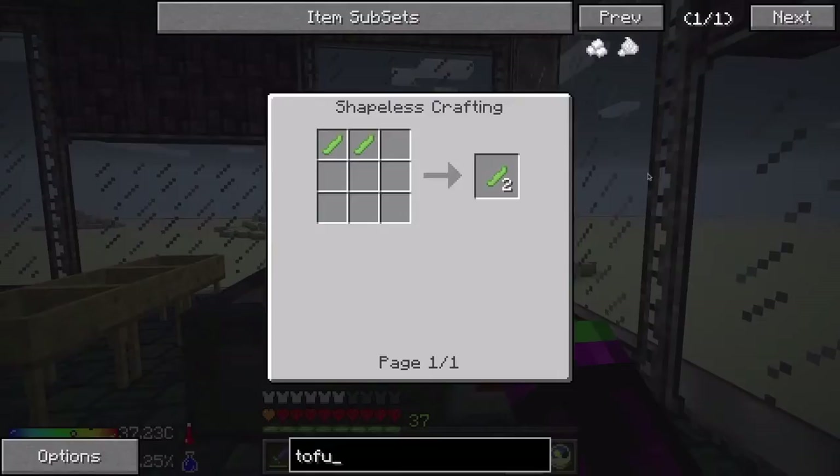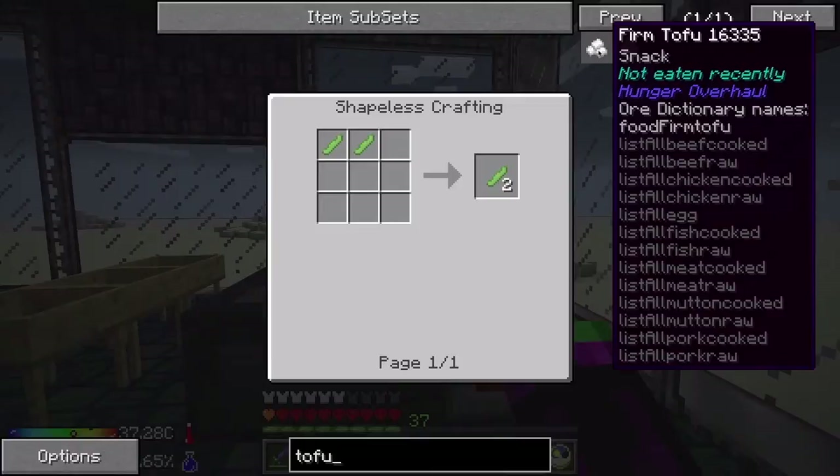If you put the silken tofu back in, you get firm tofu which, if you look at these OreDict dictionary names, it counts as cooked beef, raw beef, cooked chicken, raw chicken, egg, cooked fish, raw fish, cooked meat, raw meat, cooked mutton, raw mutton, cooked pork, and raw pork. It is every meat.